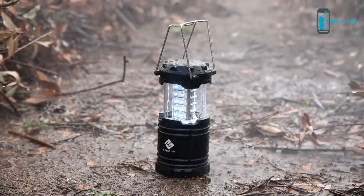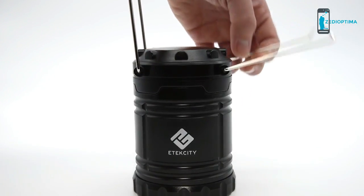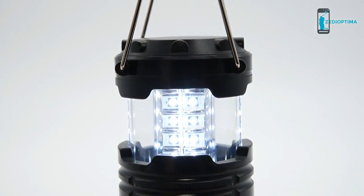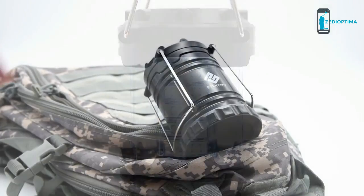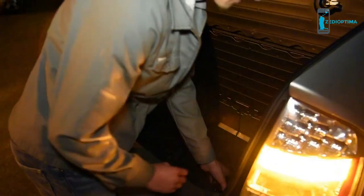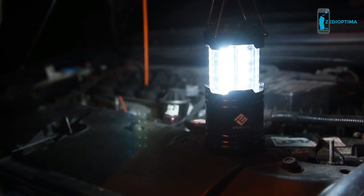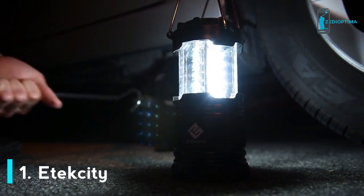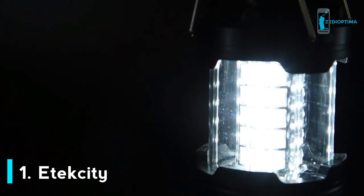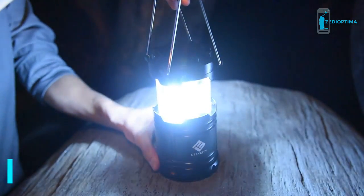To activate the lantern, simply pull up the fold-away handles and extend for brightness. Easily control the amount of light by adjusting its height. The collapsible design makes storage and portability easy and effortless. Handy for emergencies and outdoor recreation, the lantern provides up to 12 hours of dependable lighting. When battery power is running low, it will automatically dim to conserve and extend battery life.